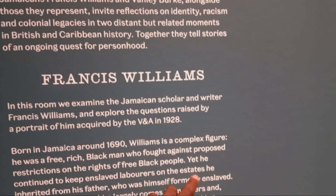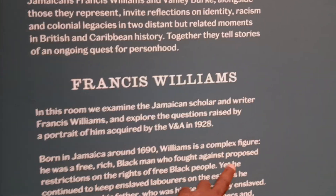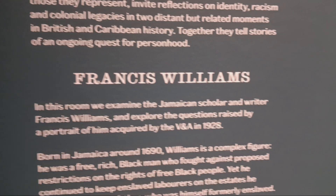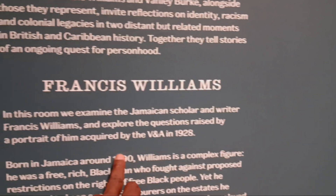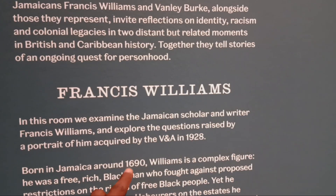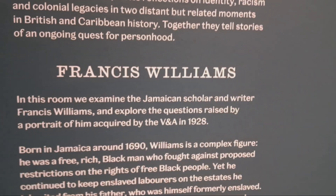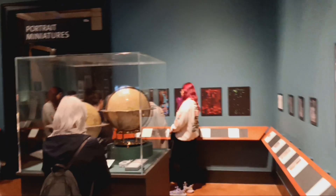Yet he continued to keep enslaved laborers on the estate he inherited from his father. Hold up — his father had an estate, who was himself formerly enslaved. In 1690, his father had an estate but was formerly enslaved. So let's go back to his father's age — we're literally talking about the early 1600s. Was his father a prisoner of war, meaning he was indigenous to Jamaica but became enslaved on his own land? My brothers and sisters, we've got to ask questions. Nobody's fooling me with this nonsense — I've got questions. Period.